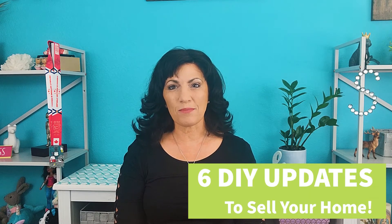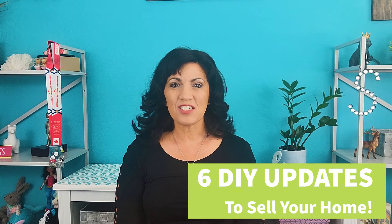Not sure how to get your Sacramento home ready to sell? Today I'm going to be sharing six DIY curb appeal updates that you can easily do to get your home ready to sell. So stay tuned!